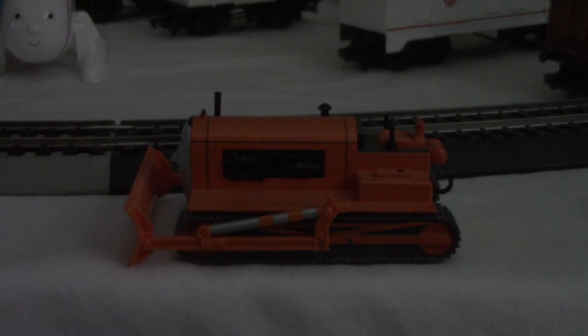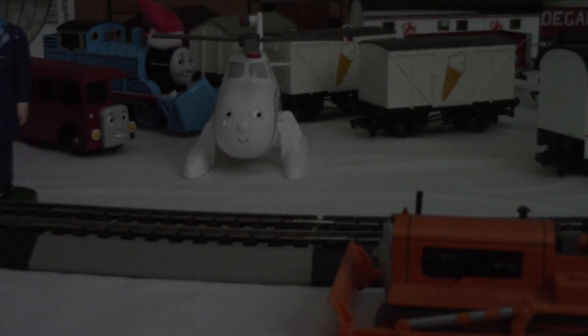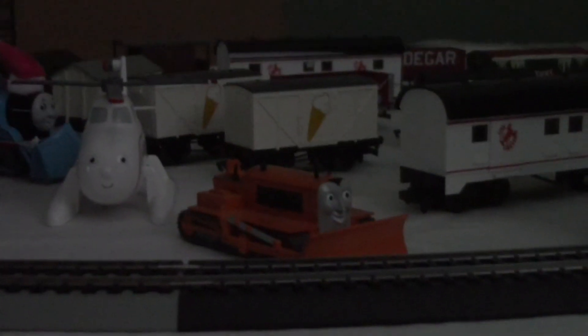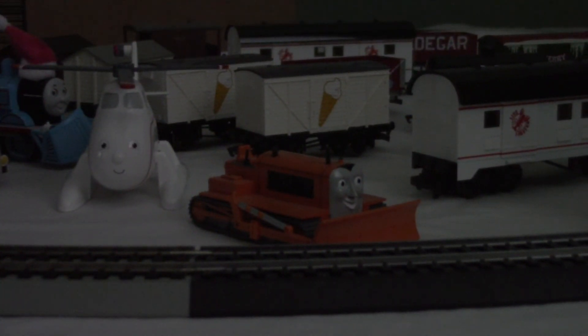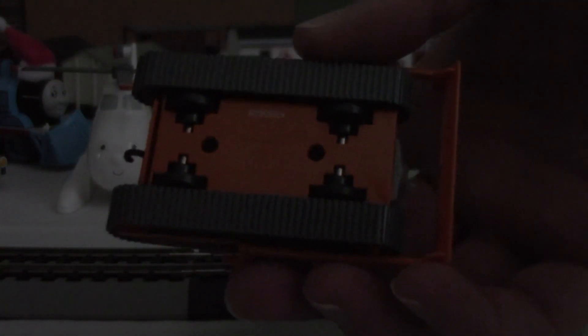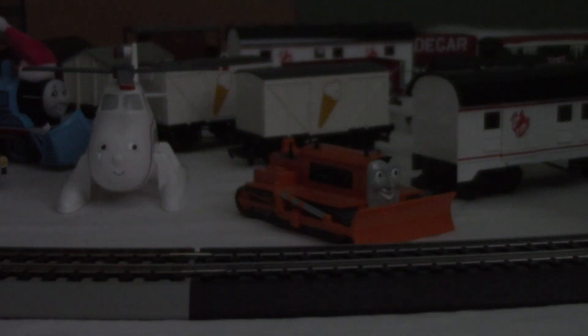Just like Thomas's snowplow over here in the background. They still continued making merchandise of Terrence even after he got discontinued from media. He eventually returned in the 21st season episode 'Terrence Breaks the Ice.' His caterpillar tracks don't actually move — instead he has black wheels.